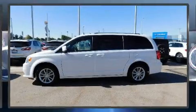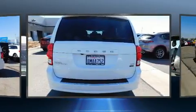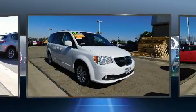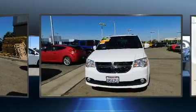Treat yourself to a test drive in the 2019 Dodge Grand Caravan. This seven-passenger van still has less than 35,000 miles. It features a front-wheel drive platform, an automatic transmission, and a refined six-cylinder engine.